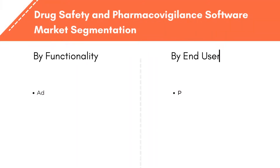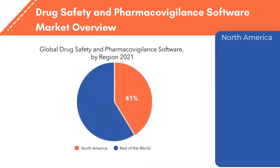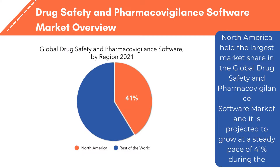Furthermore, the global drug safety and pharmacovigilance software market segmentation is divided by functionality and by end user. North America held the largest market share in the global drug safety and pharmacovigilance software market and is projected to grow at a steady pace of 41% during the forecast period.